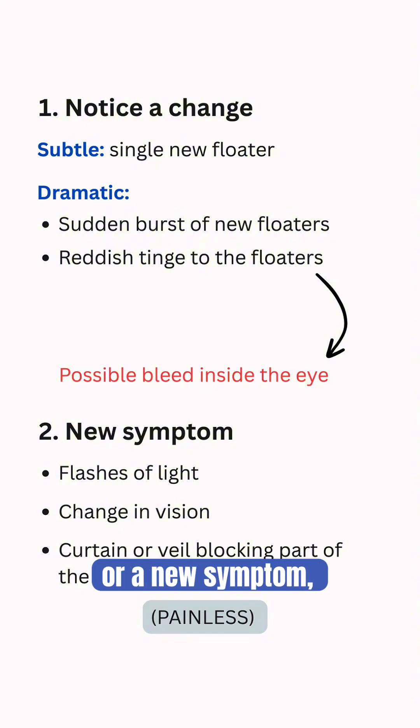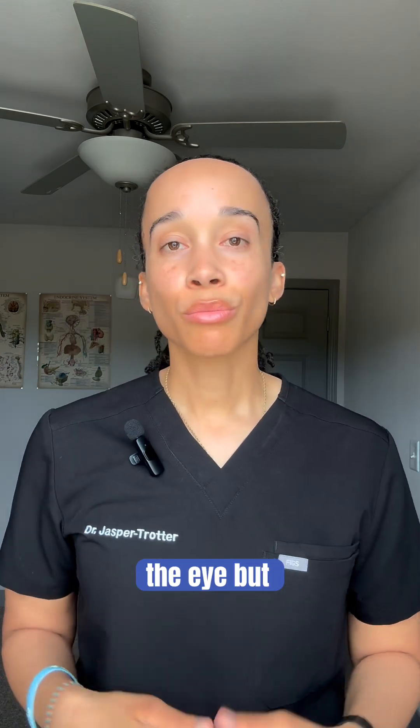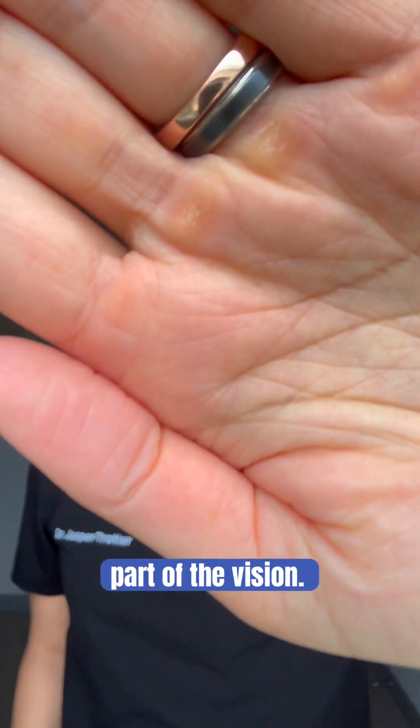If you notice a change to your floaters or a new symptom, don't wait — see an eye doctor as soon as possible. It could be a result of the normal aging process of the eye, but you don't want to miss an issue that needs to be addressed urgently, especially if there's a decline in vision or a curtain or veil blocking part of the vision.